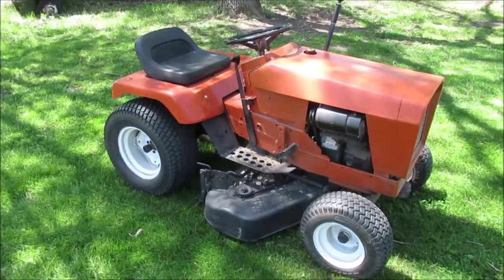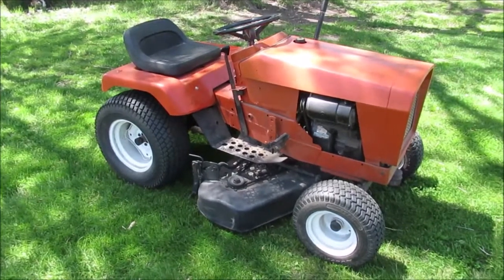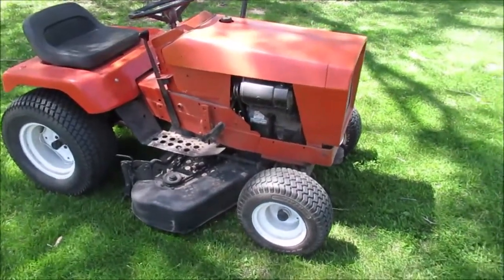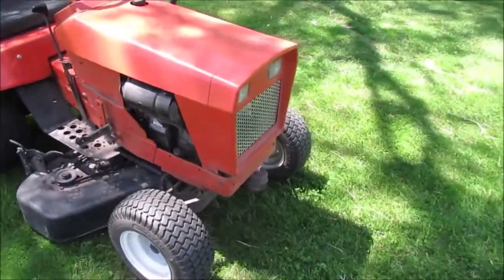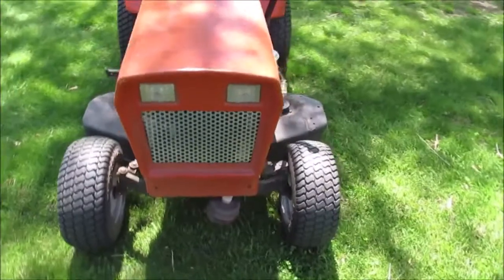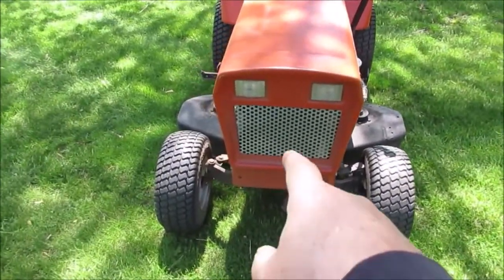Put a new spark plug, cleaned the points, full tank of gas and we're out mowing. So I just had to make a video. I know I show it off too much, but it took a lot of work to restore this last year. Fully customized aluminum grill.